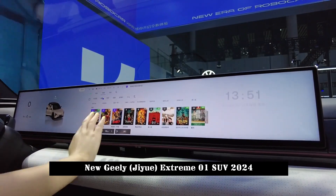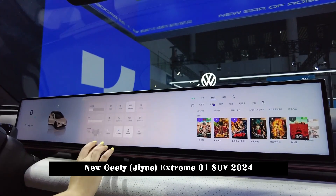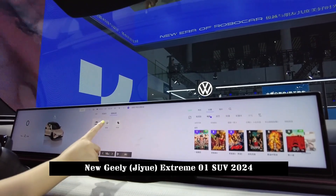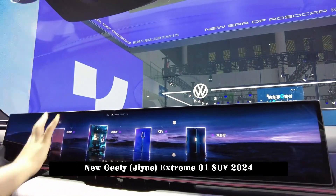The massive 35.6-inch integrated display is quite eye-catching, spanning from the main driver to the co-driver. The new car will be equipped with Qualcomm's fourth-generation Snapdragon digital cockpit platform 8295 chip.